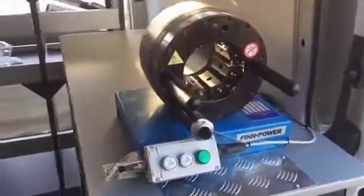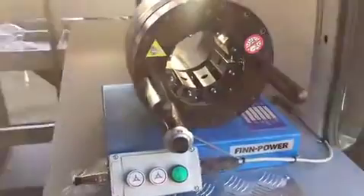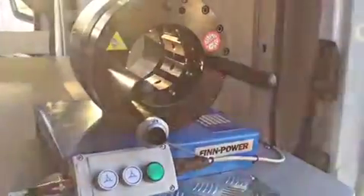A power fin swager is fitted to the near side of the vehicle, and another power fin swager is fitted to the rear. This machine is part of the process in making the exact hydraulic hose required for the job.